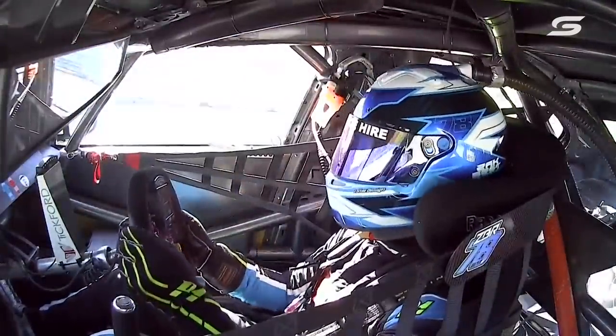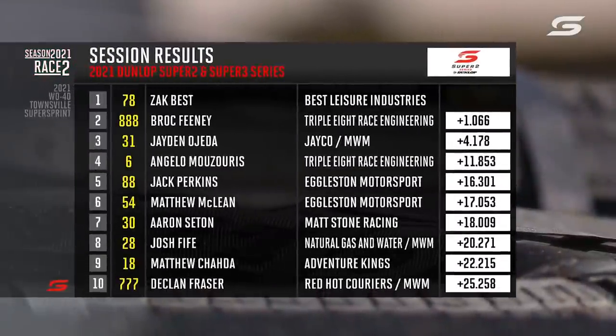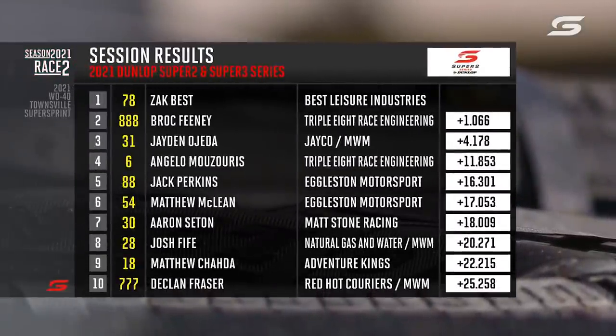Feeney wins the round in Super 2. Morris wins the round in Super 3 — we'll just wait for clarification on those results. But it's Best who wins the race in Super 2. Well done, Zach Best. Brock Feeney second, pushed him all the way. Jaden Ojeda third. And again, Brock Feeney maximising the points this weekend, extending that championship lead over Zach Best. And Missouri finishing nicely inside the top five. Matt McLean should be top rookie once again — three straight, I believe, for Matt.